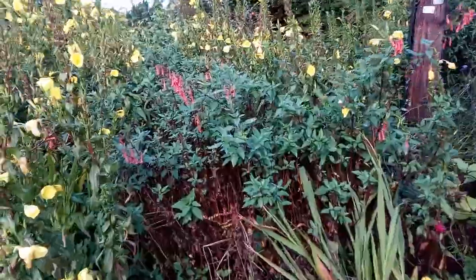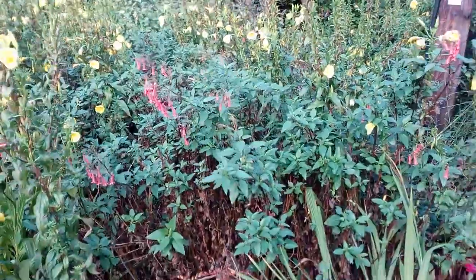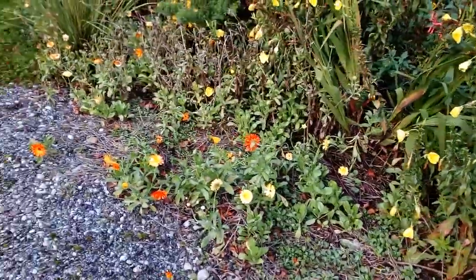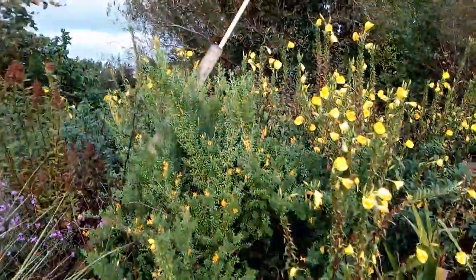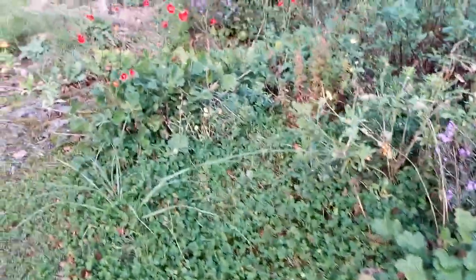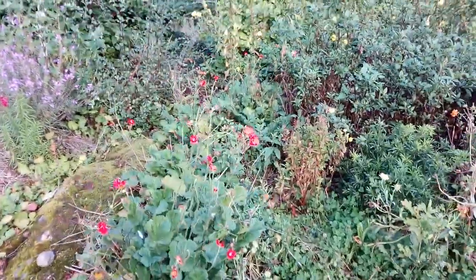This cape fuchsia is producing some new flowers after they were trimmed back a few weeks ago. Some pot marigold continues to bloom, as does this variety of broom. Also flowering after some of the older stems were trimmed back is this geranium.